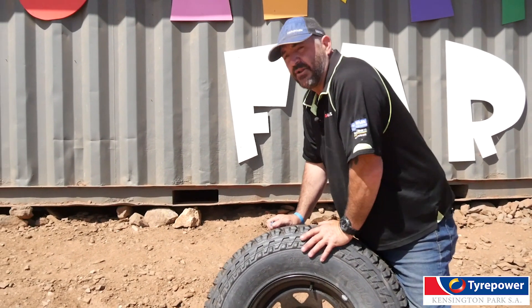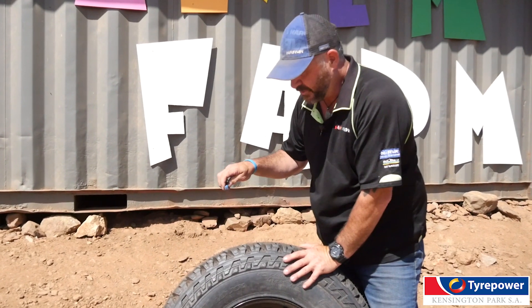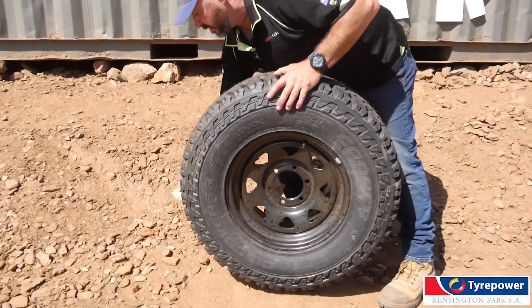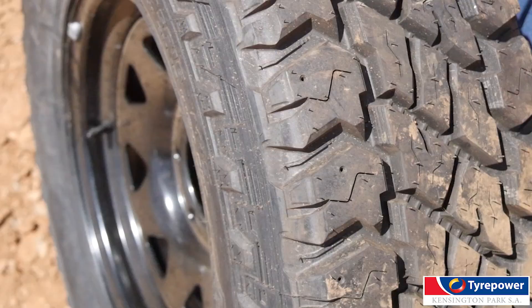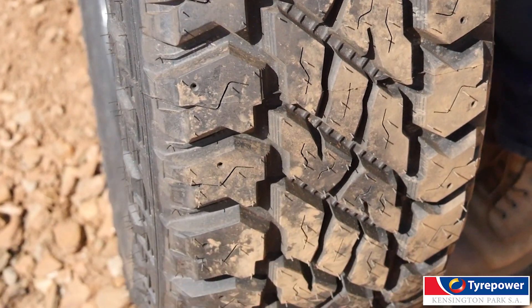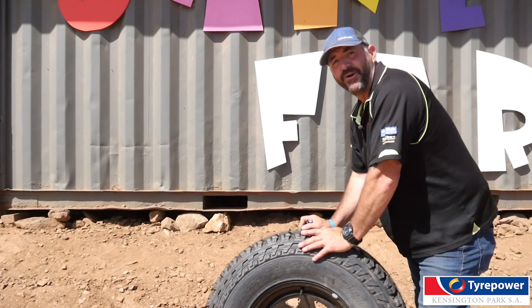Something I advise in the training and advisory courses I do here is to actually roll over the rocks — the sharp rocks. So if we had a sharp rock, I'd advise them to roll the tread over the sharp rock instead of trying to avoid it and doing a sidewall, because you've got 10-ply against 3-ply. So it's always best to run the tread over the rocks, as long as they're not higher than your chassis rail, you'll be fine.